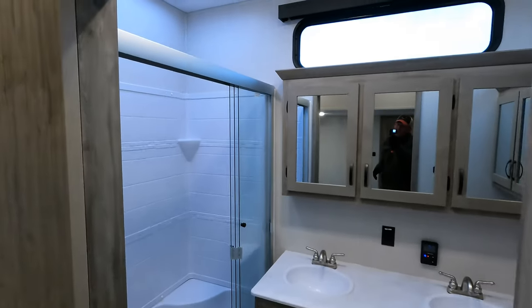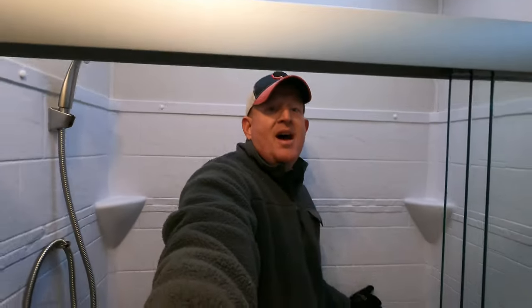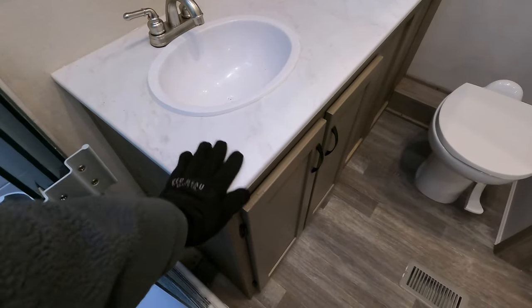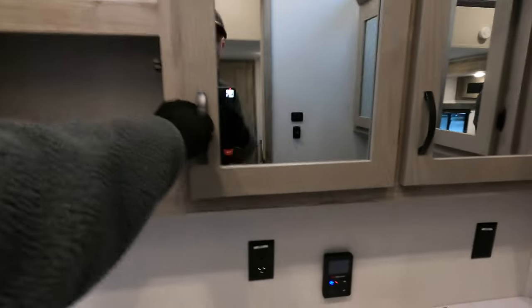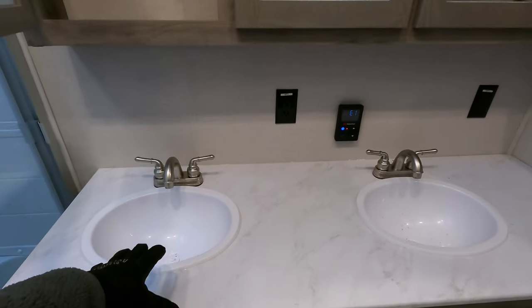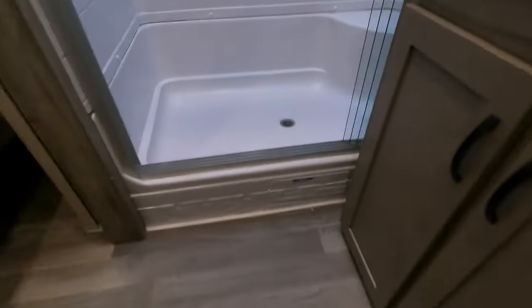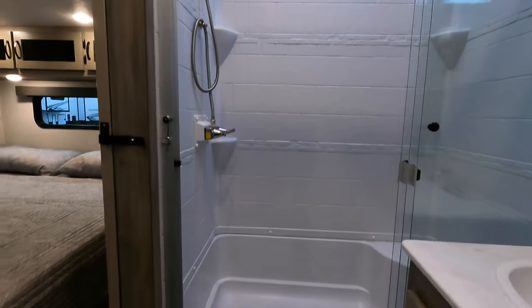For my taller viewers who typically have a hard time finding a big shower in a bunkhouse fifth wheel — since the shower is usually all the way in the front — if you're over seven foot five you won't have to worry about ceiling height here. There's a foot-flush toilet and thermofoil countertops, which is a hard heat-resistant plastic wrapped over the material. This is also where the controls are for your 60,000 BTU on-demand water heater. You can set it to whatever temperature you like — say 110 degrees — and just turn on the hot water.